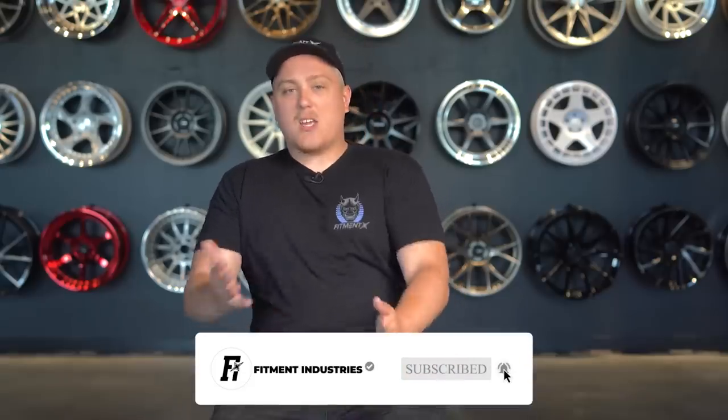What's going on, everyone? Gels from Fitment Industries, and today we're gonna be going over some of the best fast cars that you can pick up on a budget. Before we get right into the video, go ahead and hit that subscribe button if you haven't already, and feel free to drop a like on the video as well — it really helps us out a ton.